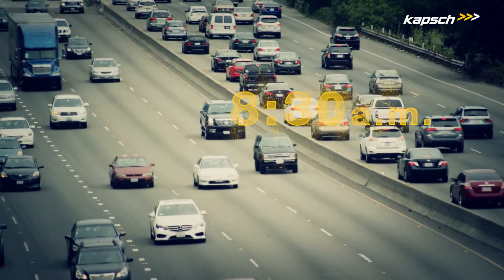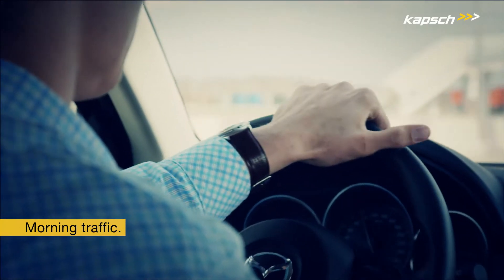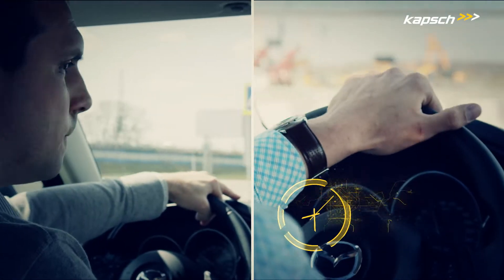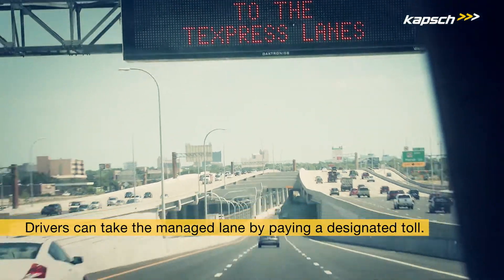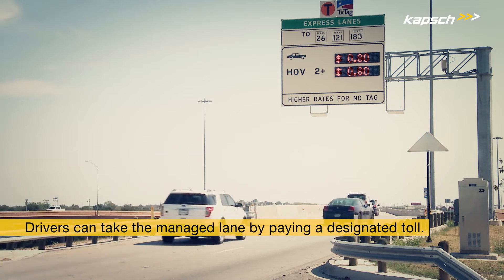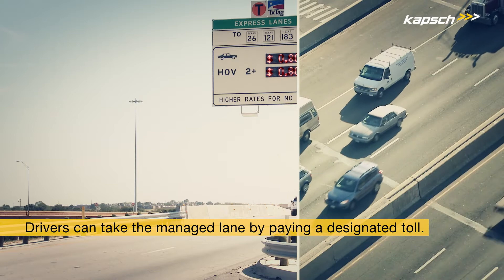Thursday, 8:30am. Morning traffic. Two leading company directors are on their way to a crucial financial presentation. They are both running late. One decides to take the managed lane by paying a designated toll, while the other one uses the free general purpose lane without paying a fee.